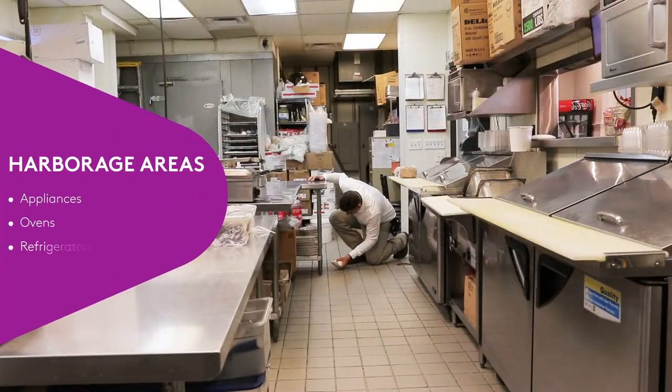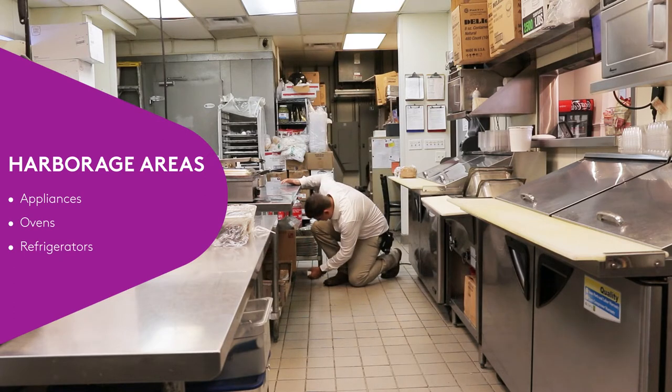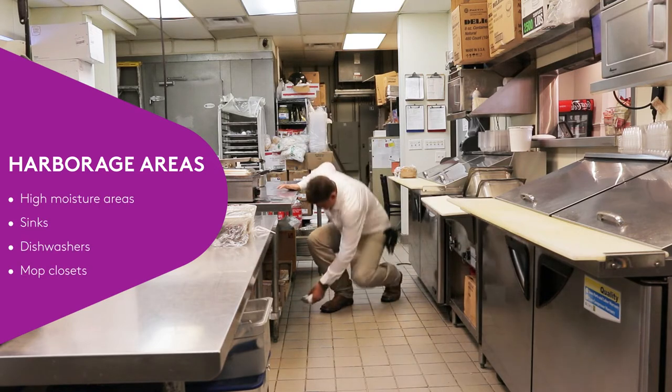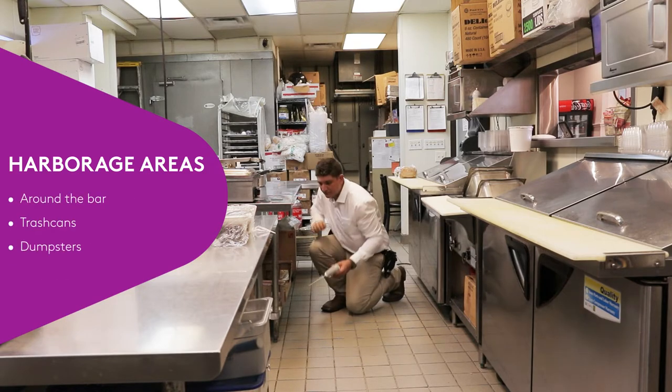Areas where pests are often observed or suspected to seek harborage include cracks and crevices around appliances such as ovens or refrigerators, places with high moisture or humidity like areas around sinks, dishwashers, or mop closets, and places around the bar, trash cans, or dumpsters.